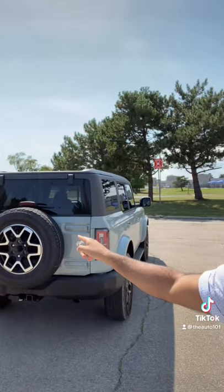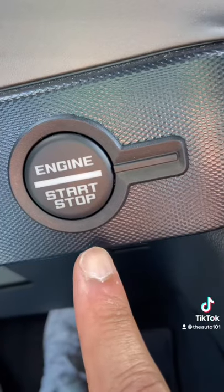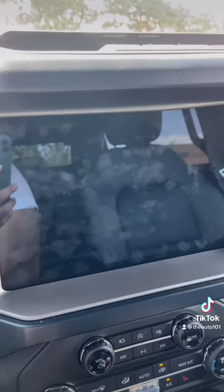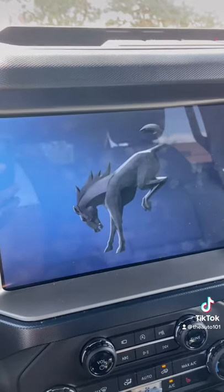Let's check out some easter eggs on this 2021 Ford Bronco Outer Banks. The start-stop button mimics the headlight design. Turn it on and you get a big animation in the middle of the Ford Bronco logo.